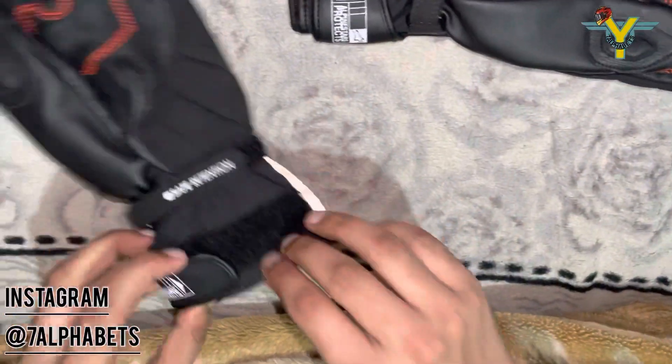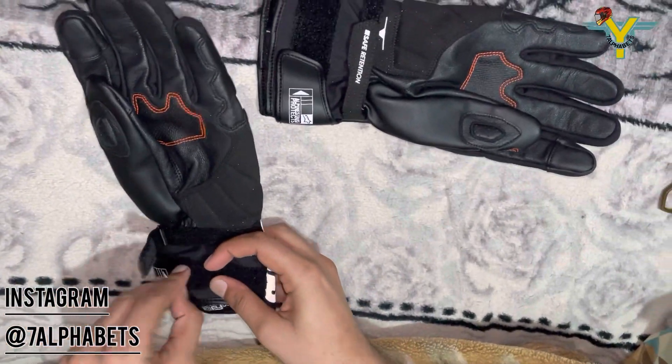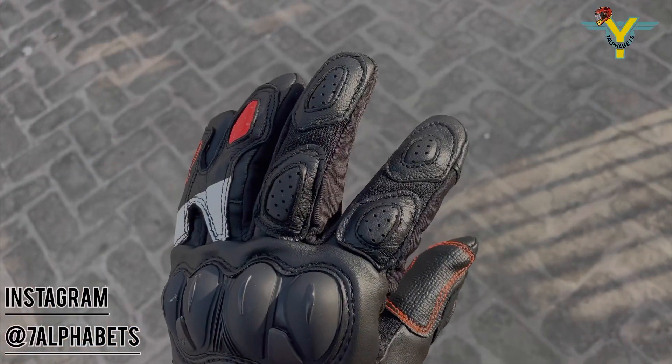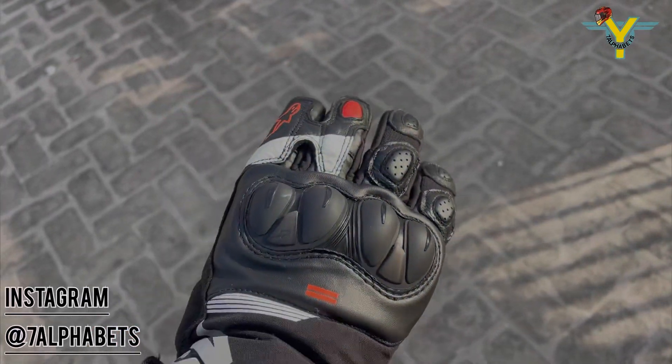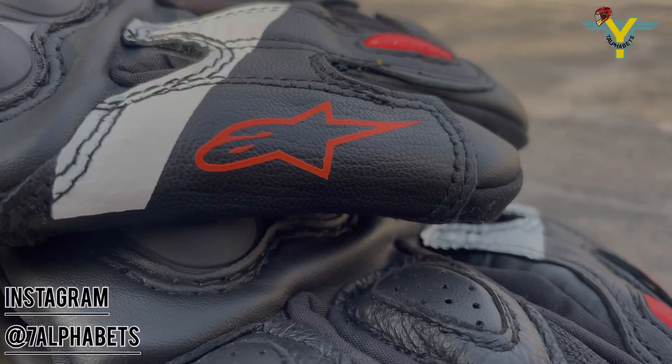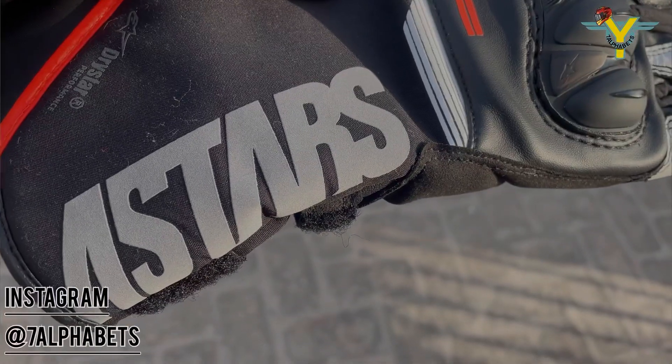It also comes with an adjustable double hook-and-loop closure on the cuff and wrist. It also comes with touchscreen compatibility on the index finger, so you can use your phone while wearing this pair of gloves. Now let us see some cinematic shots of the gloves.